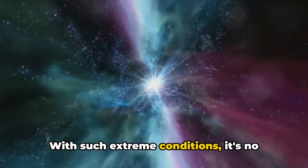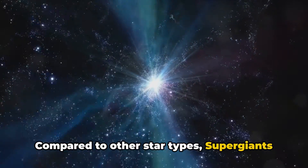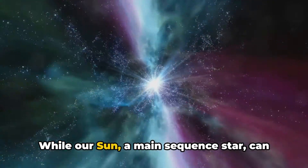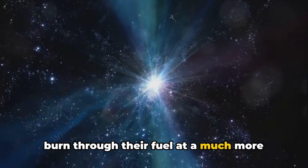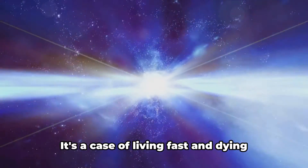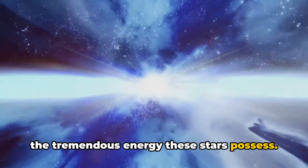With such extreme conditions, it's no surprise that these stars live fast and die young. Compared to other star types, supergiants have relatively short lifespans. While our sun, a main sequence star, can shine for billions of years, supergiants burn through their fuel at a much more rapid pace, living for only a few million years. It's a case of living fast and dying young on a cosmic scale, a testament to the tremendous energy these stars possess.